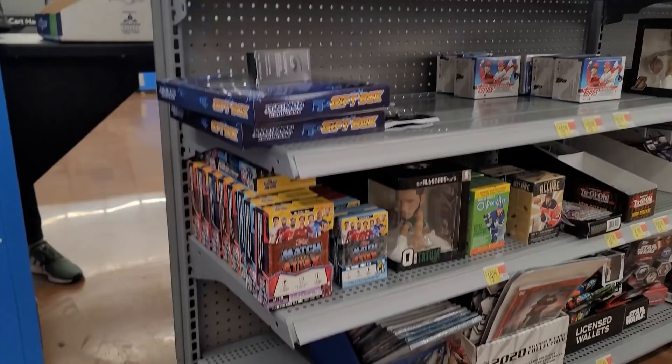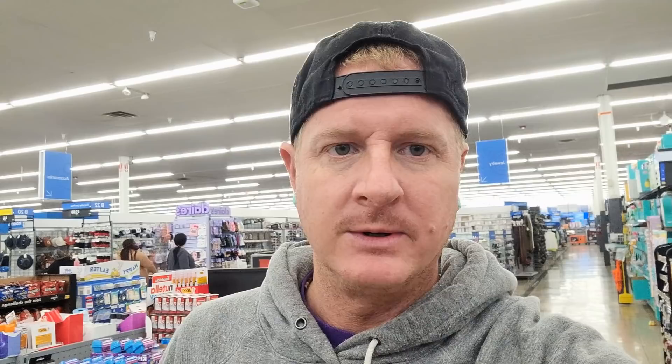All right, we're at the fourth or fifth Walmart, I don't even know. But what are we gonna find? Let's find out. We found the aisle. No such luck, Chuck. That's a big no.